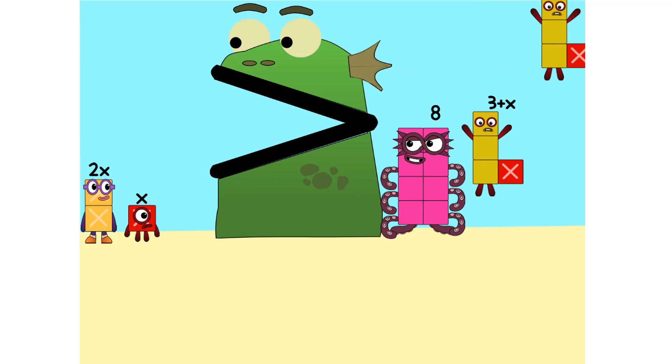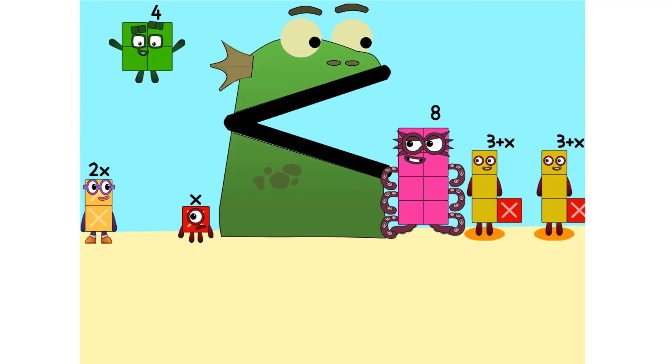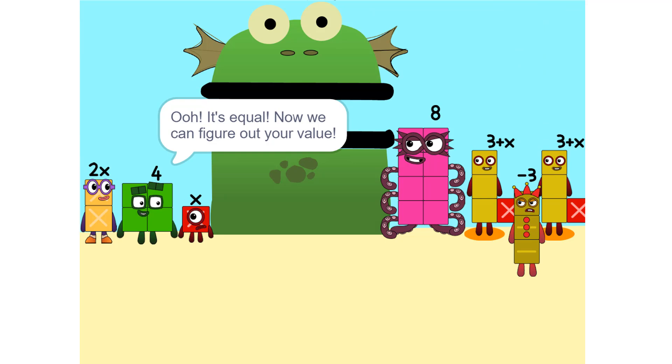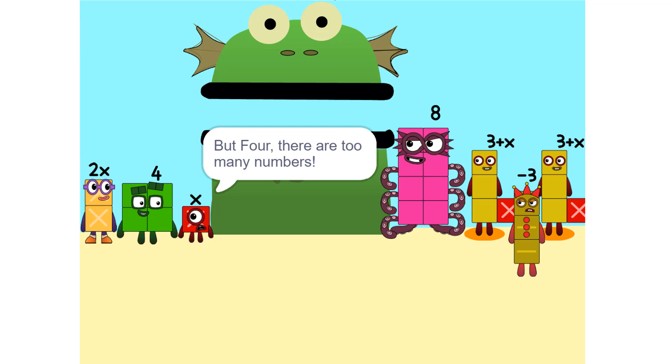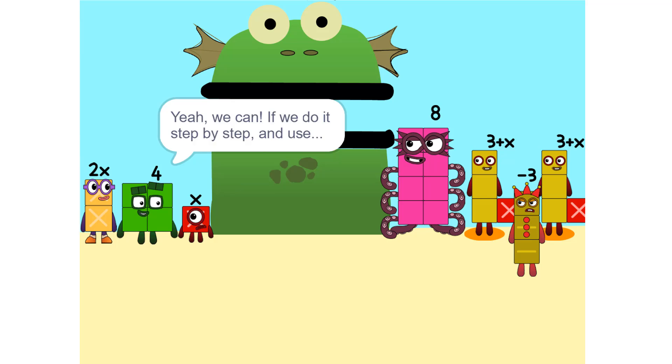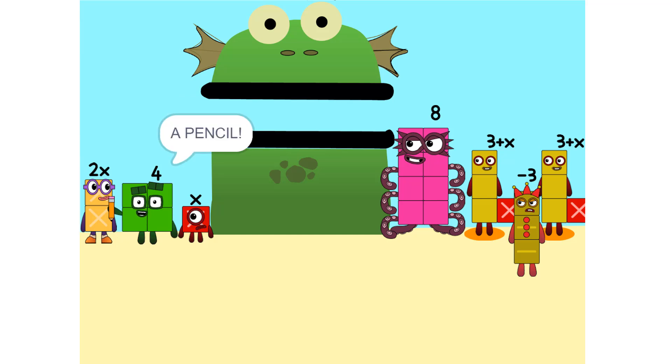Nope. It's equal. Now we can figure out your value. But there are too many numbers — we'll never figure it out. Yes, we can! If we do it step by step and use a pencil. So let's get started.